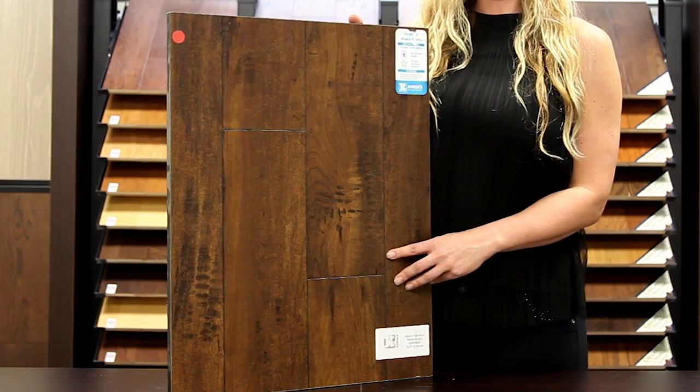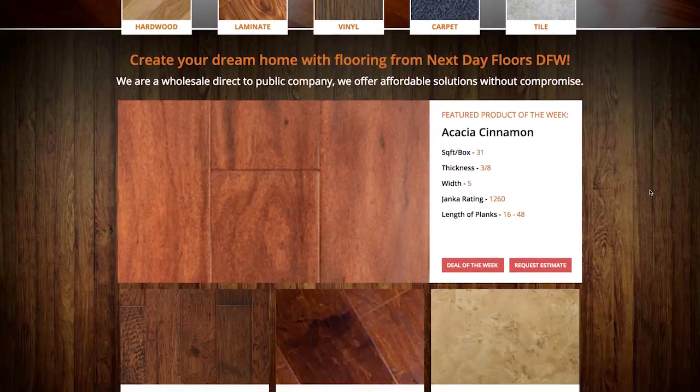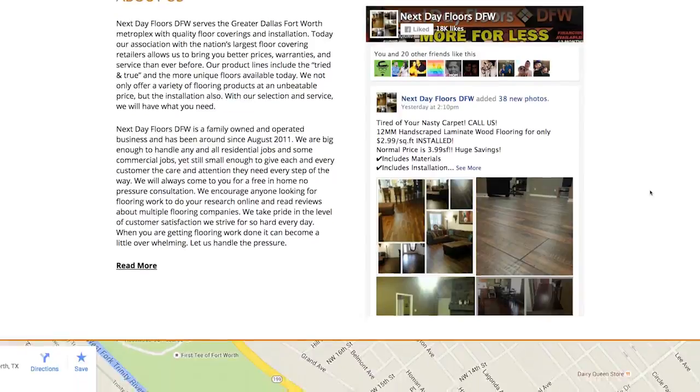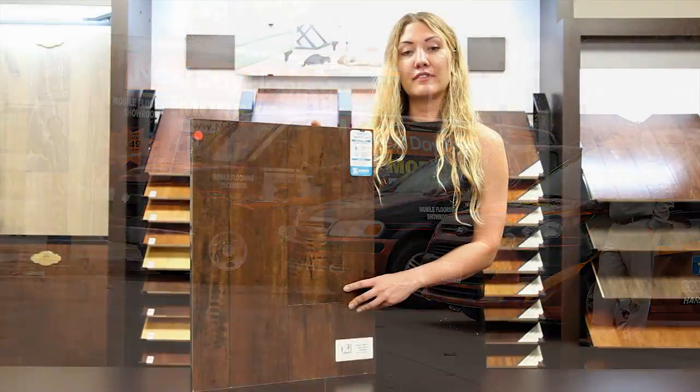To take a closer look at this or any of our other products, visit NextDayFloorsDFW.com. There you can browse our entire collection and even schedule a free visit to your home via our mobile showroom. And be sure to like us on Facebook.